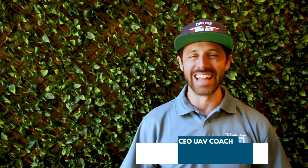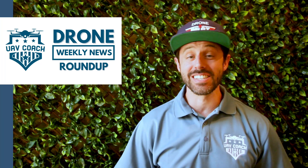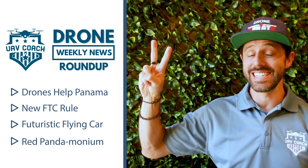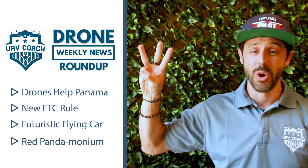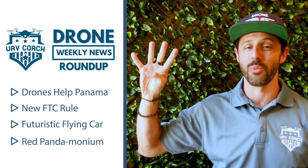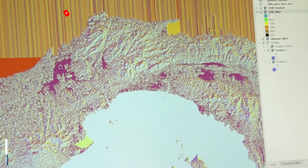Hello drone community, this is Alan at UAV Coach and Drone Pilot Ground School, welcome to our Drone Weekly News Roundup. This week we'll talk about a delicate drone mapping project in Panama, a new FTC rule that has some implications for the US drone industry, a flying car from Slovakia, and a heartwarming story about a missing red panda — spoiler: the panda was found. Let's jump in.